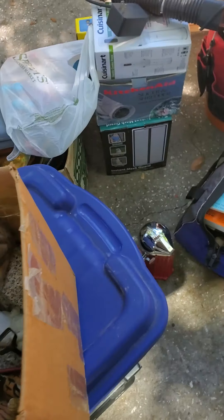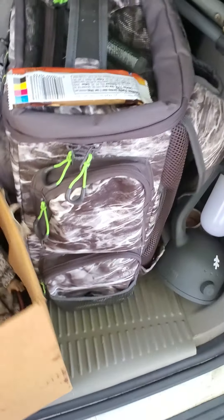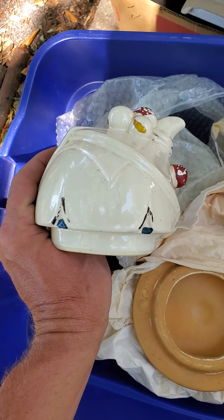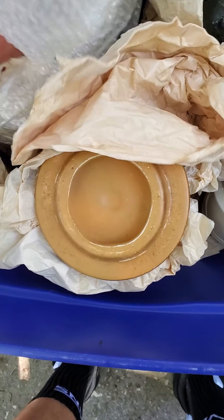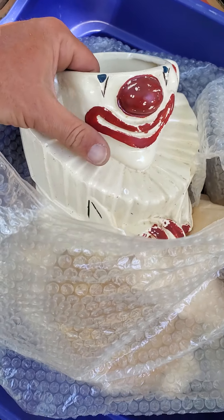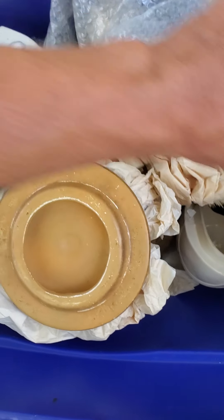Just a fair warning: if you're afraid of clowns or scared of clowns, don't watch this. As you can see, there's the top part of the clown and the bottom — cookie jars. McCoy cookie jars. I thought they were really cool for how old they are.